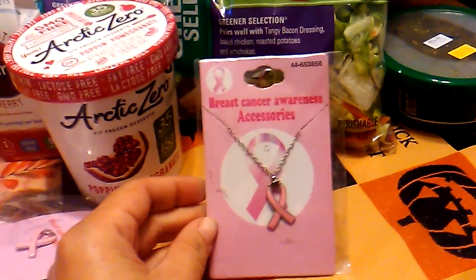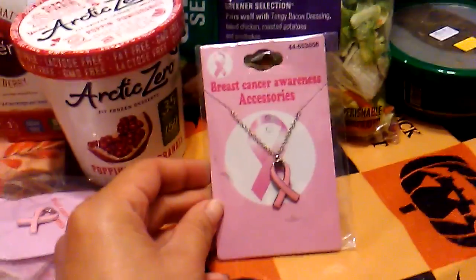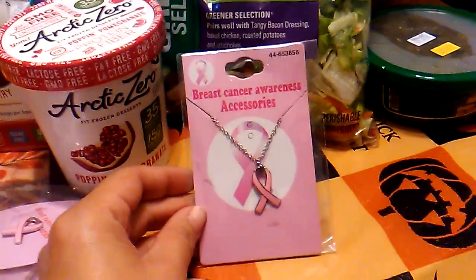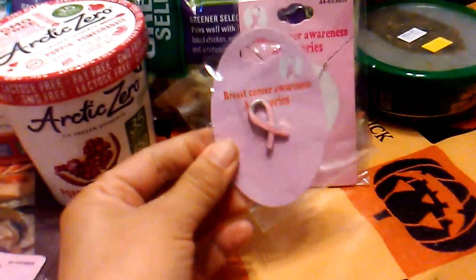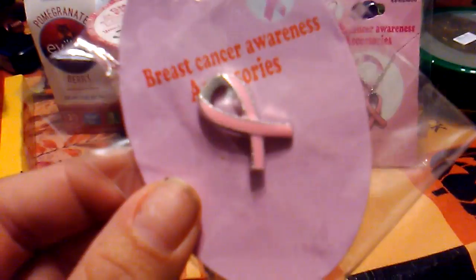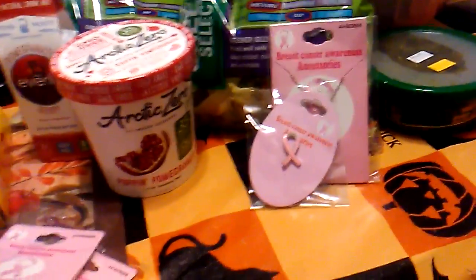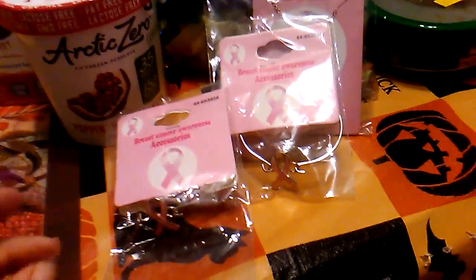It is breast cancer awareness month coming up. Each of these items are 25 cents, and they're also going to be going into my gift bags. Here is a really cool necklace and here is a pin — you can see it has a little bit of bling, so you can wear that on the lapel of your coat or blouse. And the last two items are just two bracelets.